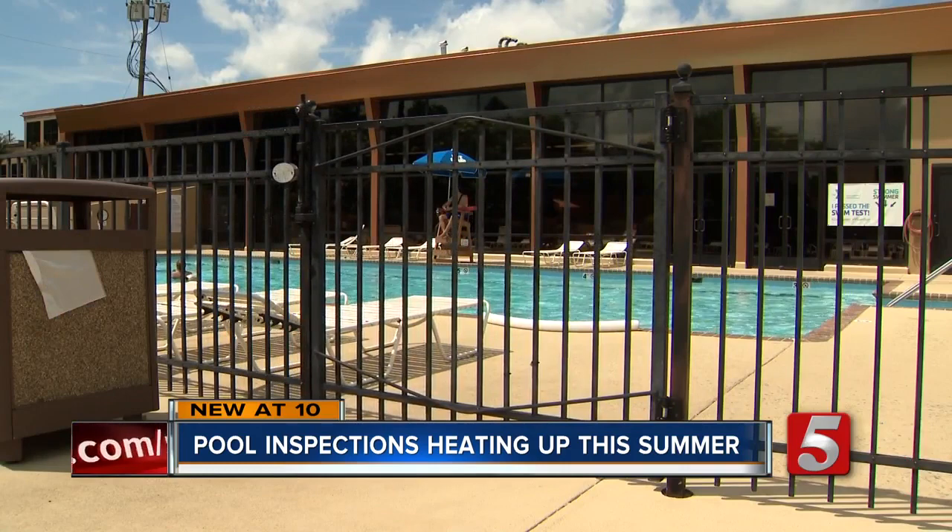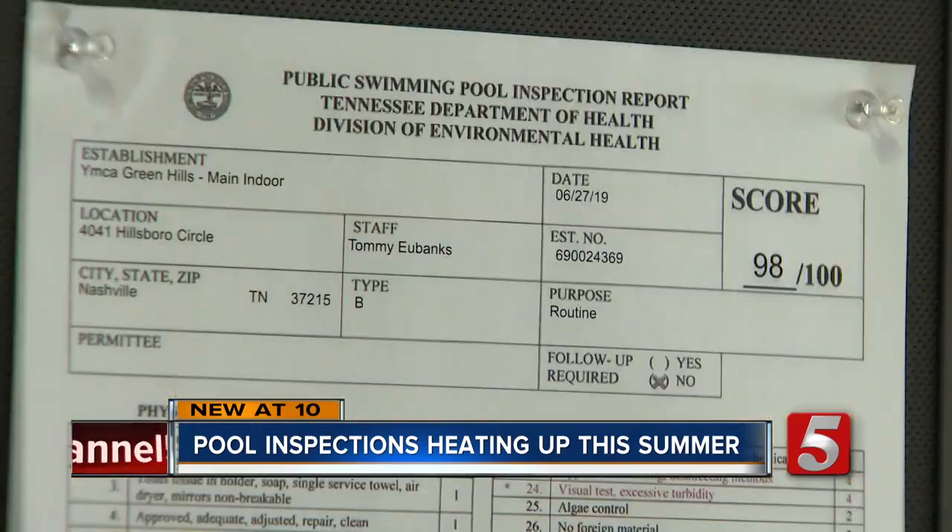If you're not sure if the public pool you're swimming in is safe, just look for the inspection certificate that should always be visible.